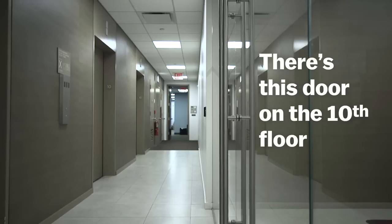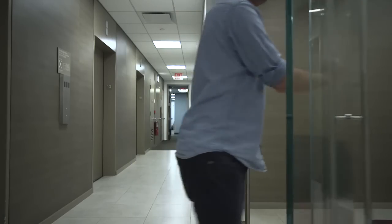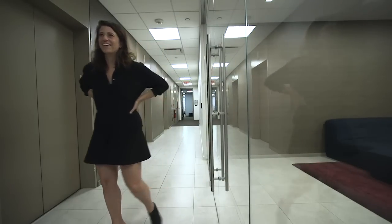There's this door on the 10th floor of the Vox Media office that I hate so much. Do you ever get this door wrong? Pretty regularly. Have you seen people misuse it? All the time, every day, constantly. I hate this door. Me too, Kelsey.